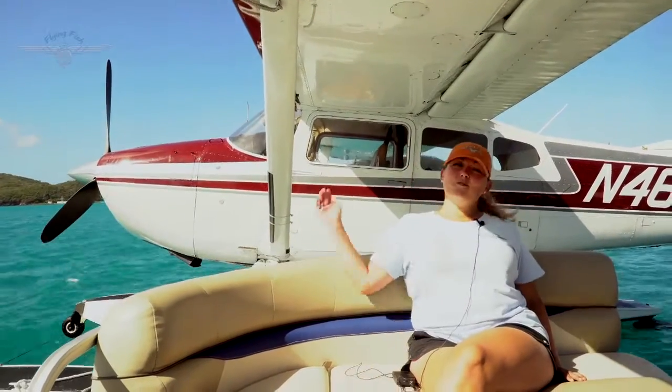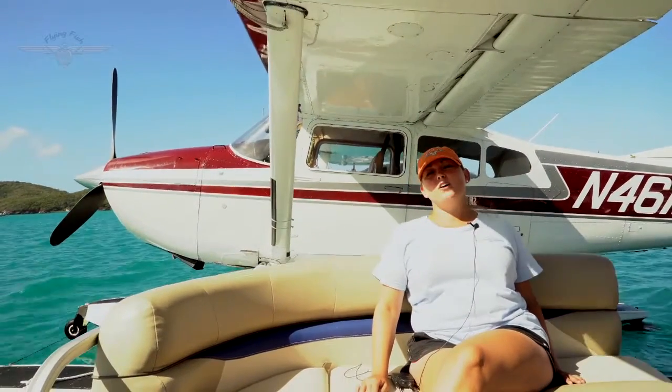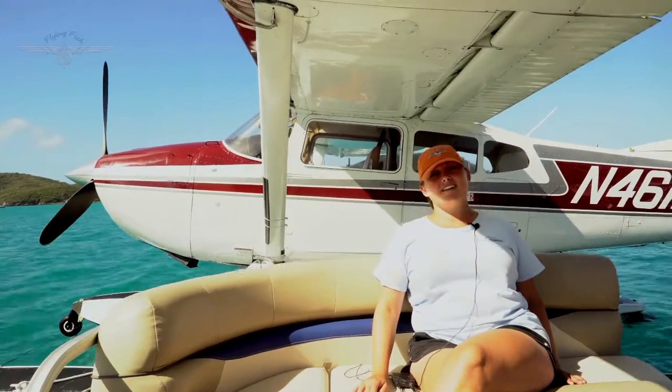My name is Rachel, this is our beautiful plane Eleanor, and we can't wait for you guys to join us on our fantastic tour around the beautiful island of St. Thomas.